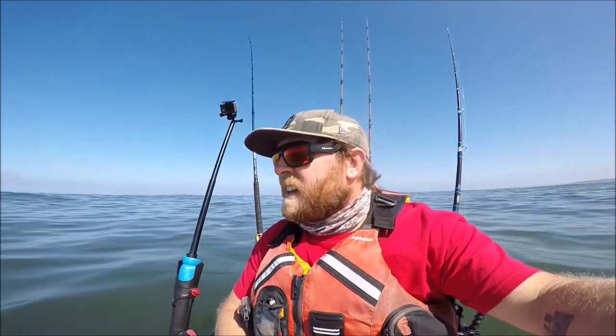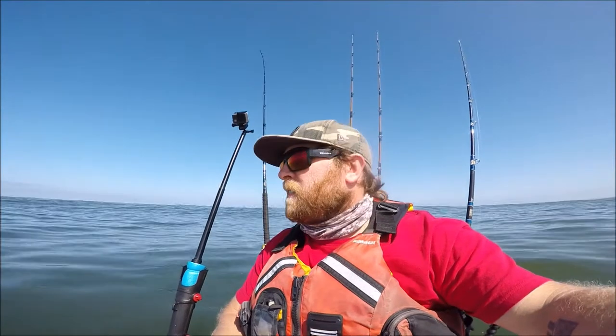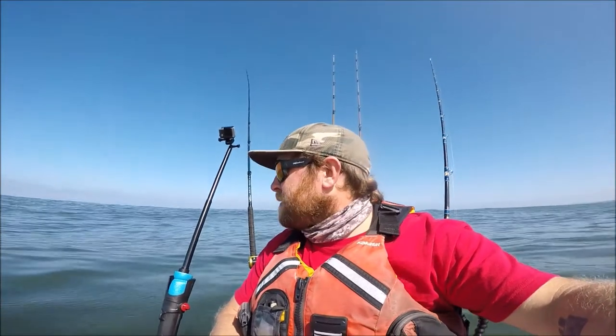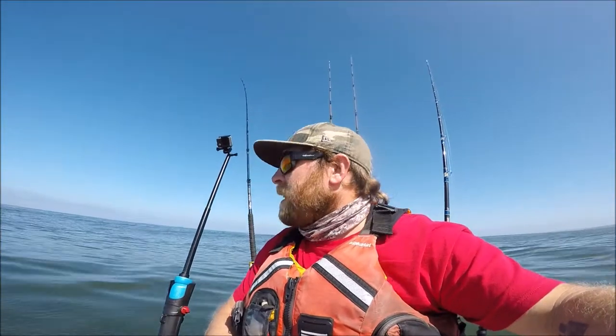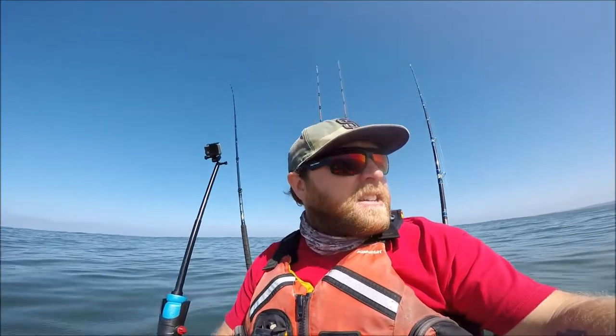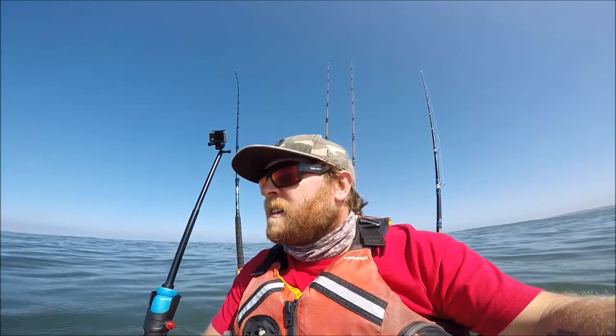All right guys, we're way inside by the canyon edge. Still tons of birds and bait out here, but I have not seen any of those big marks. Had that big mark earlier - didn't get a bite on the iron or on the Carolina rig. Gonna call it now - bringing in my Carolina rig, releasing my bait on the edge of the canyon and heading inside.